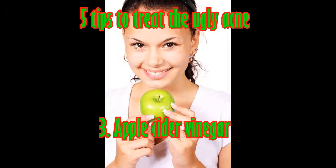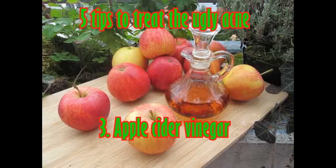Apple cider vinegar also becomes very alkaline, which balances the pH of your skin and makes it more difficult for bacteria to grow. It is also an astringent, just like lemon juice, which helps dry up excess oil.